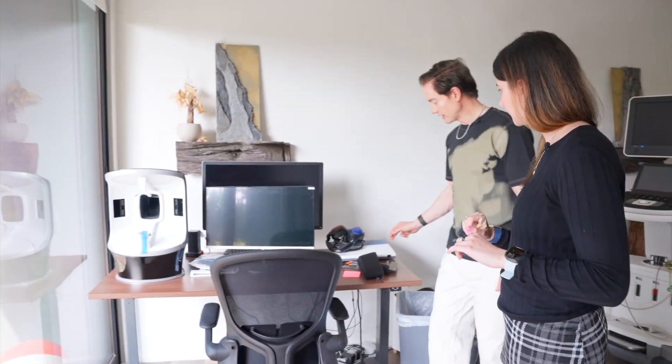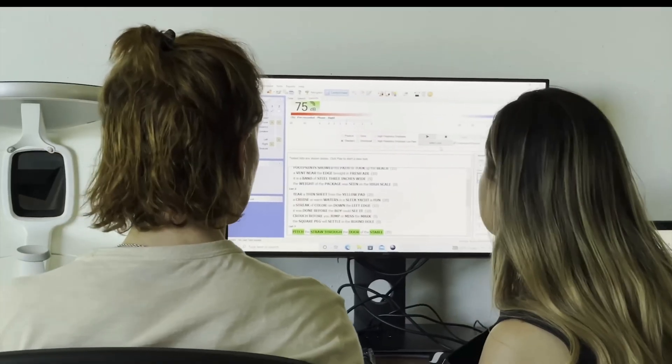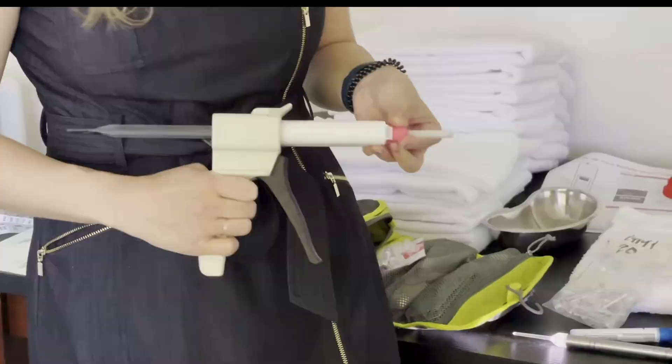This is a professional-grade hearing system. I have hearing damage in my left ear. We've found nothing that helps — there's just no therapy to rebuild lost function.